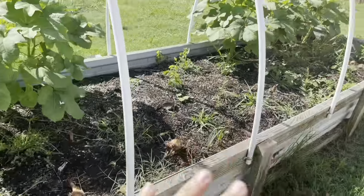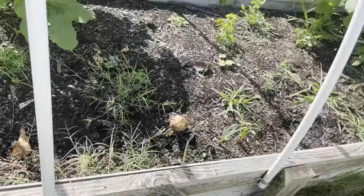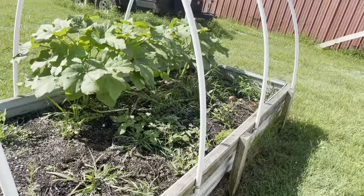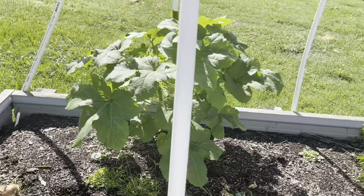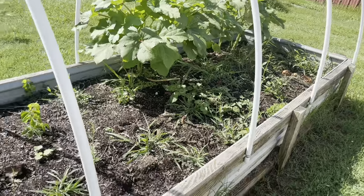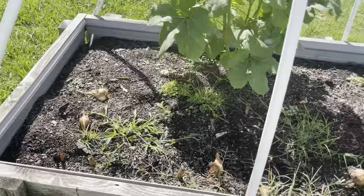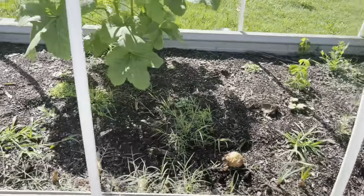I harvested out my onions — there were some in here that were rotten so I just left those to compost in place. I planted some okra a few weeks ago and there are a few plants of that in here. I'll be putting some of my fall crops into this bed but I'll probably wait a few more weeks before I do that — it's just too hot right now.